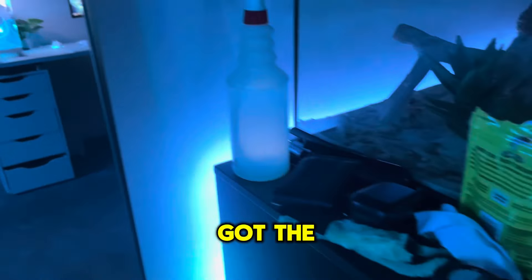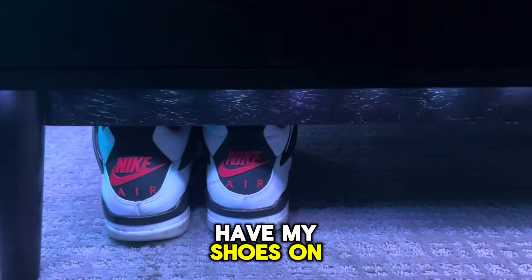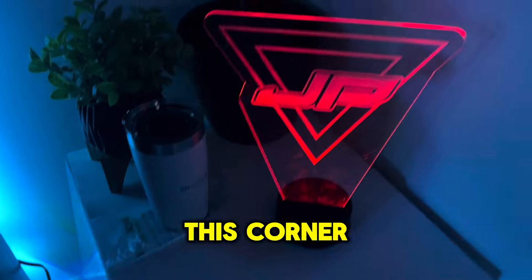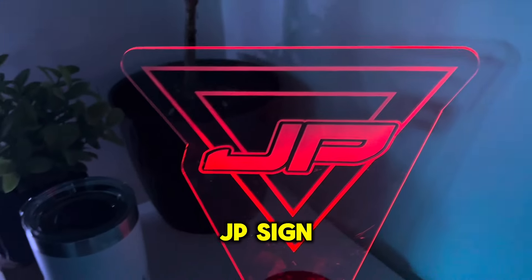And then we just got the dresser with the RGB under it. I usually have my shoes on here, but right now it's just the floors. Then moving on to this corner of the room, there's a real plant and then there's a fake plant, with just this JP sign.